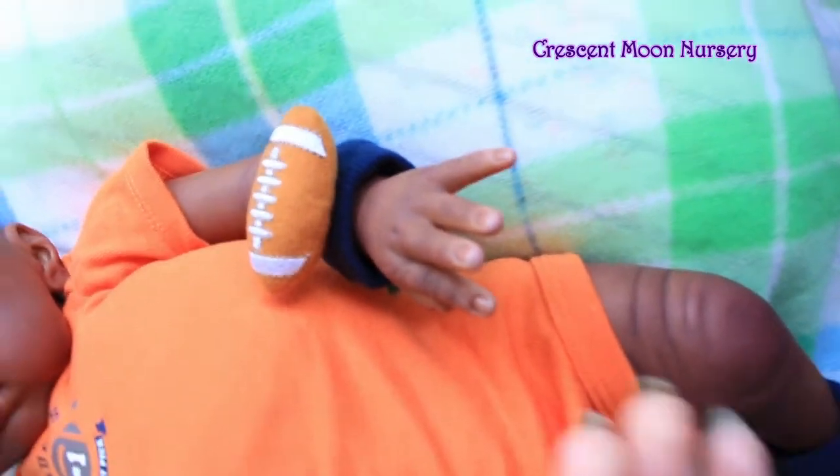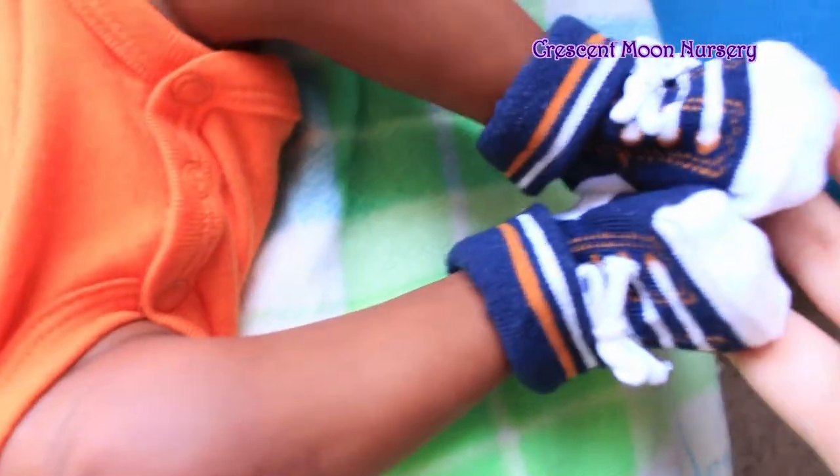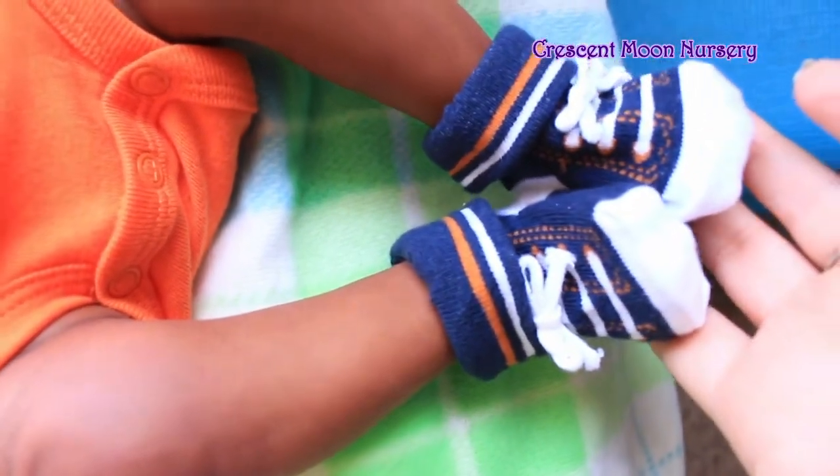And then he's got his little football — it's a rattle actually, it makes a little bit of noise. And then he's got these cute little socks that look like little sneakers.